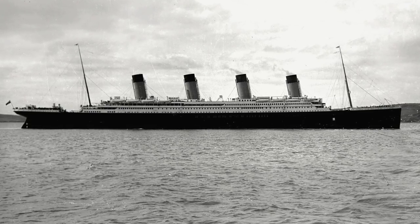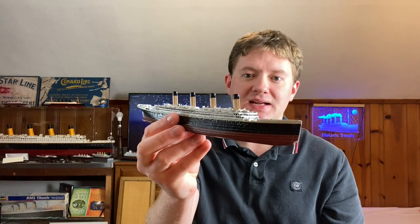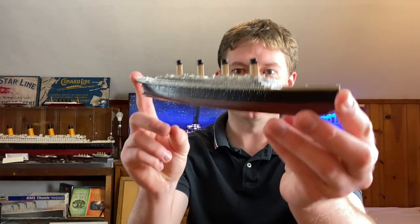Once the White Star Line decided to put a fourth funnel on board the Titanic, they were left with another dilemma. While the fourth funnel obviously looks good on the RMS Titanic, any space on a ship is precious — you only have so much room to work with when deciding what to put on board a vessel. This funnel takes up a lot of space, so obviously there had to be something the White Star Line could do with it. The ship designers at Harland and Wolff thought about this problem for a long time, and then finally one of them came up with a solution.